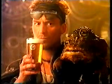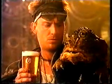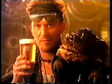Nuts. Those lovely nuts. Suit yourself, froggy. I prefer the amber nectar.